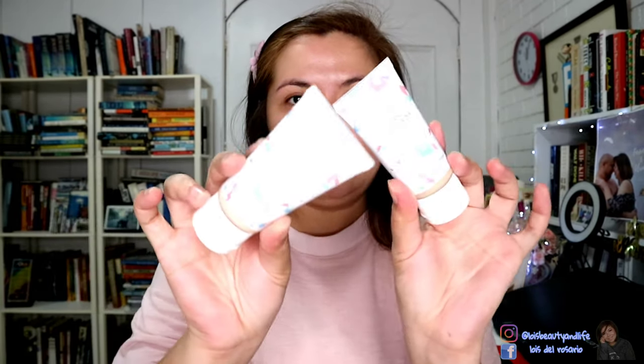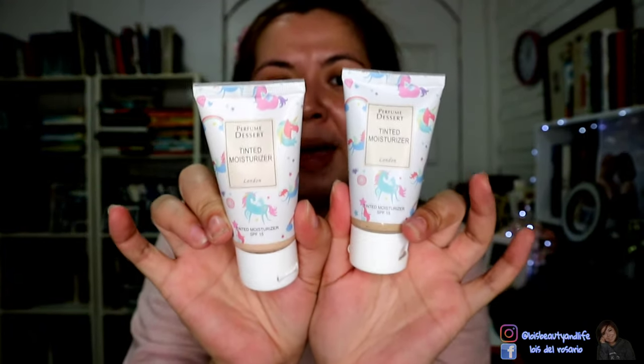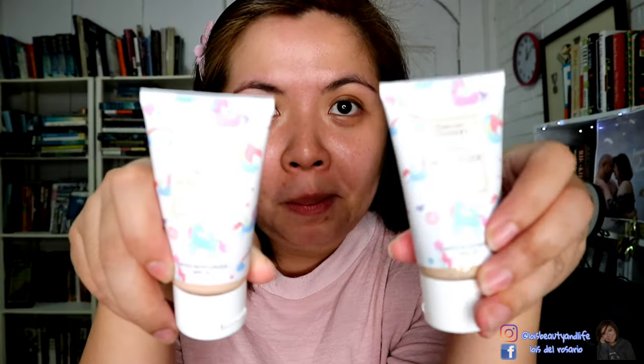I'll put a clip here so there are no distractions when we apply the makeup later. What they have from this brand, Perfume Dessert, is a tinted moisturizer — they came up with a makeup base. Who would have thought they would come up with tinted moisturizers? So it's the tinted moisturizer I'll tell you about. I'm already showing you the packaging because it's really super cool — from the packaging all throughout the product, when it comes to the perfumes, super bongga talaga. The packaging is really really nice as always, same as their perfume bottles.